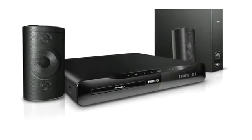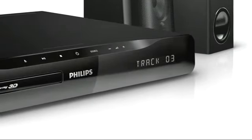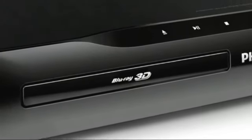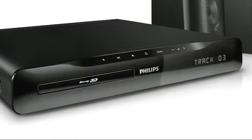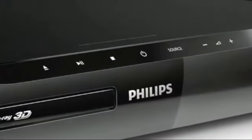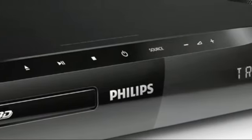See how sleek and stylish it looks. The Sound Hub Home Theater is designed to blend in beautifully with any home decor and give you a true movie experience. It has a compact design that fits perfectly with your flat TV. And with a discreet touch panel, playback and volume controls are simple and intuitive to use.